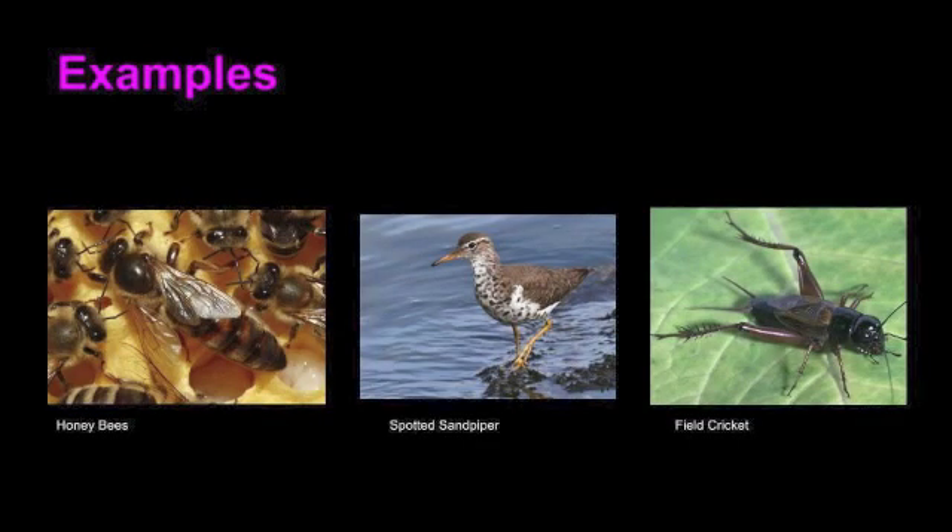Costs of polyandrous mating systems include the possibility of infanticide. When new male mates are introduced, they will kill the existing offspring in order to increase their chances of passing on genes. Benefits from this mating style include communal raising of offspring and protection for the female and offspring. Also, reproductive success is raised by having the female mate with multiple mates. A few examples of animals who partake in polyandrous mating include honeybees, spotted sandpipers, and field crickets.